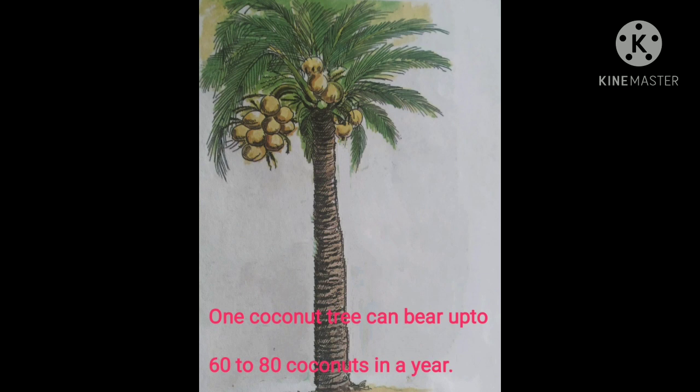One coconut tree can bear up to 60 to 80 coconuts in a year. So, you see children, in one year the coconut tree can give us about 60 to 80 coconuts.